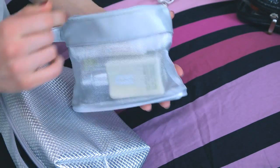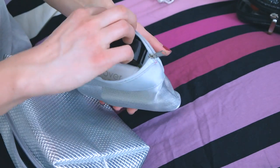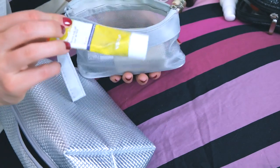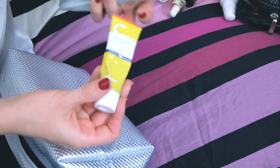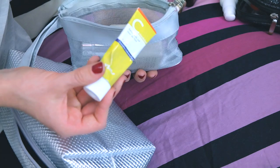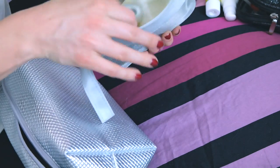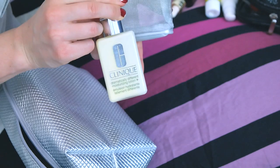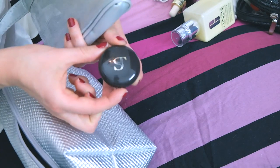Then we have this small skincare pouch. What's in it? Night repair serum, some sunblock. Because my skin's been so dry, I've been using this as eye cream and it's been helping quite well. I've also been using this one for the rest of my face and it's also helping quite well. And finally, I have some solid perfume.